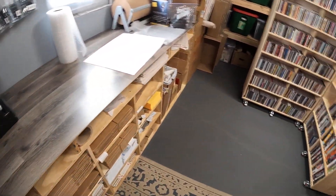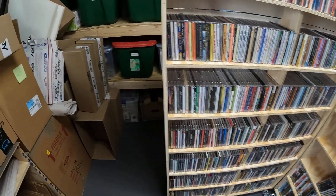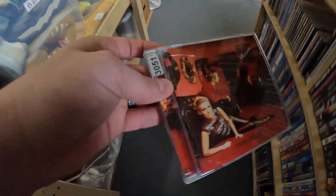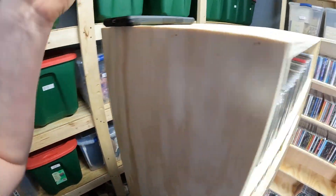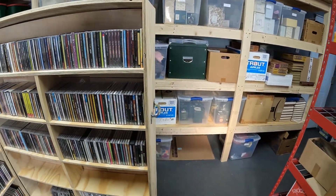Next we have a CD, SKU 3051 — a newly listed one. It's Nickelback, 'Room Service,' and that one sold for eight dollars.